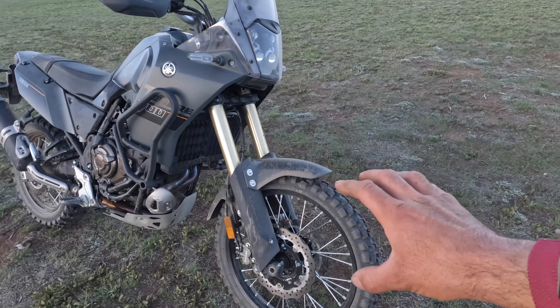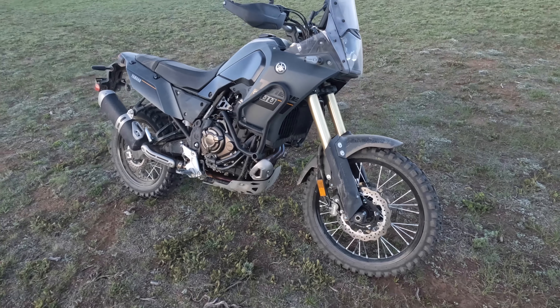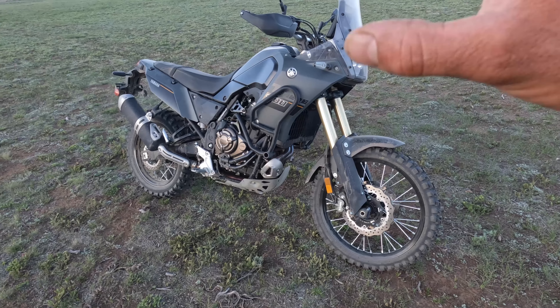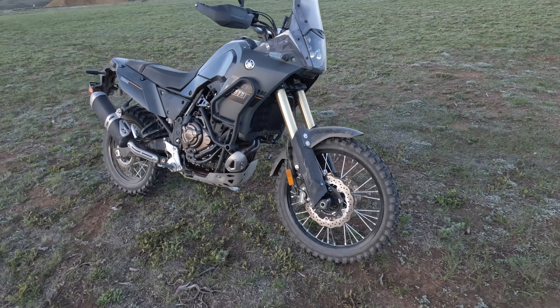We have triple-disk hydraulic brakes up front with ABS that you can now turn on or off. You can also manually disable rear ABS yet retain front ABS if you like.